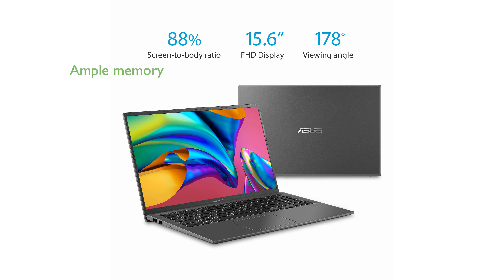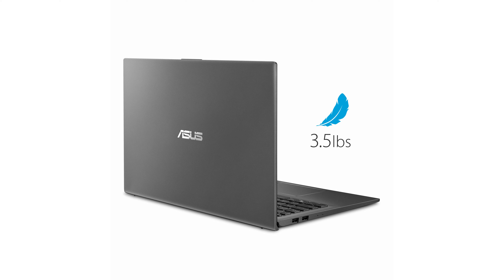With 8GB of DDR4 RAM and a 128GB PCIe NVMe solid-state drive, the VivoBook 15 offers ample memory and fast storage capabilities.